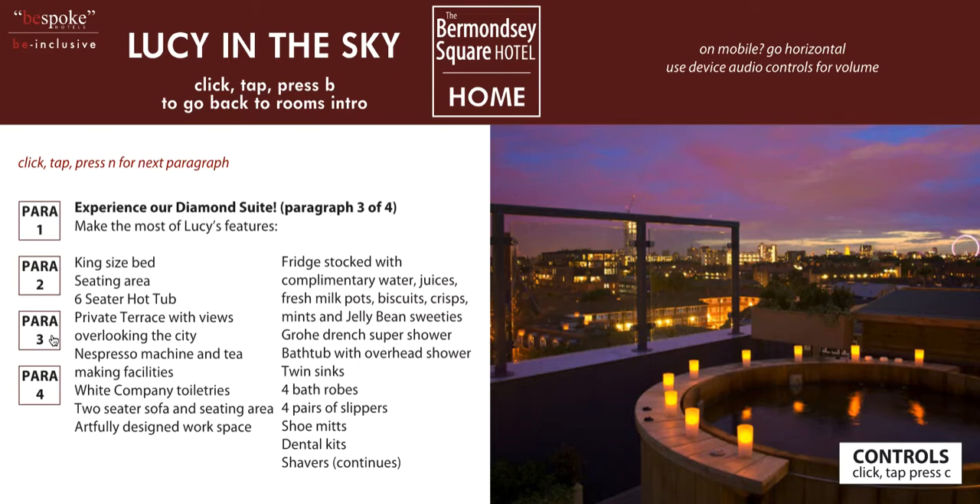King size bed. Seating area. Six-seater hot tub. Private terrace with views overlooking the city. Espresso machine and tea-making facilities. White Company toiletries. Two-seater sofa and seating area. Artfully designed workspace. Fridge stocked with complimentary water, juices, fresh milk, pots, biscuits, crisps, mints, and jellybean sweeties.